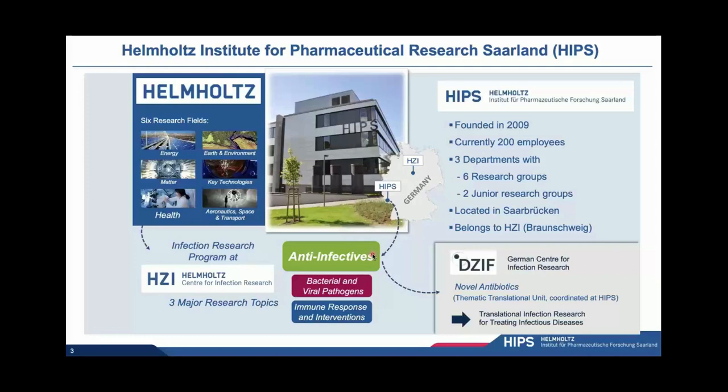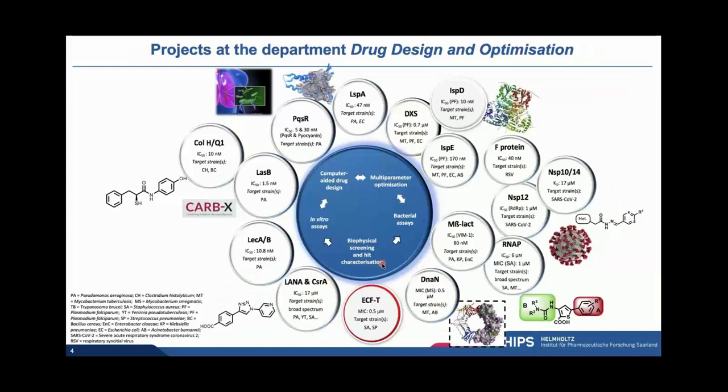The research at the HIPS really takes care of the pharmaceutical side of things. We're part of one of the three topics — the anti-infectives. The other two topics cover basically the pathogens and how the host deals with them. Today I would like to focus on our own research, which covers small synthetic molecules as an approach to novel anti-infectives, nicely complemented by my colleague Rolf Müller's focus on natural products.